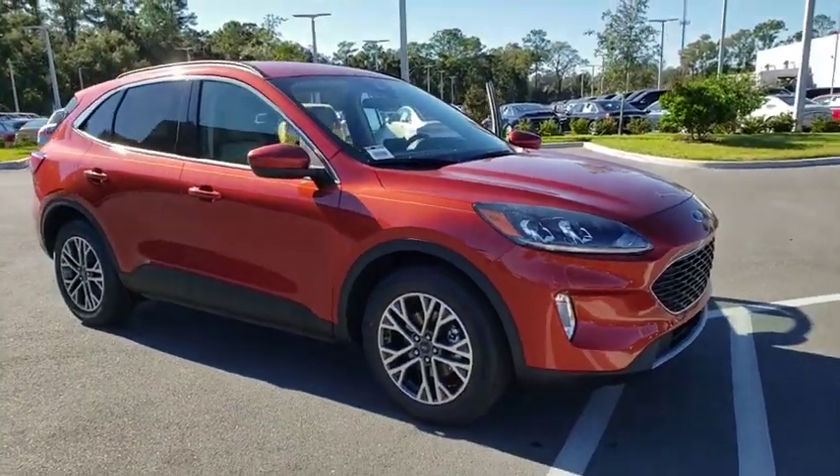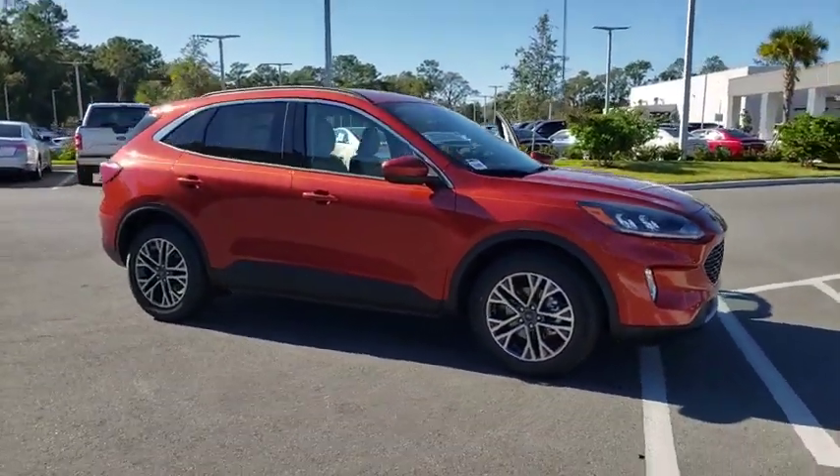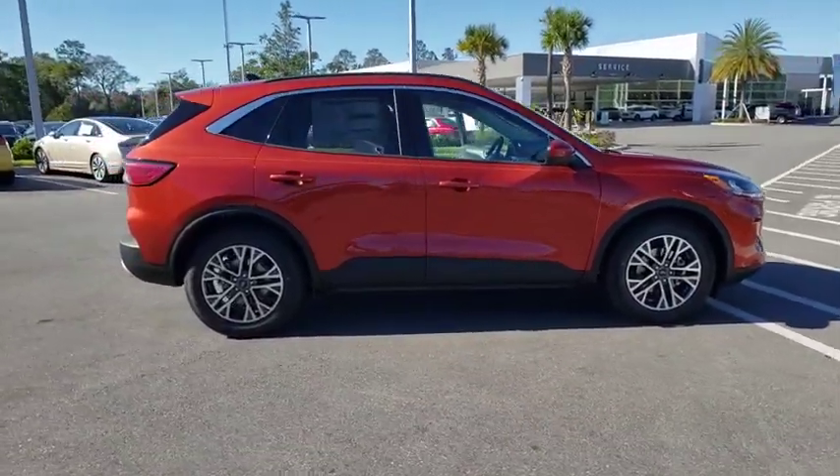You are going to love the 2020 Ford Escape. Gas engines flex, tow, sip and go with Ford Escape.